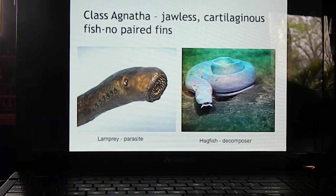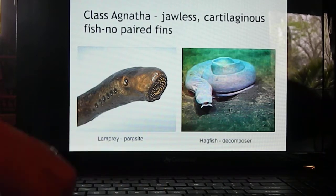Remember, the phylum that lampreys would be in is Chordata. Lampreys and hagfish are in Phylum Chordata, but they're in Class Agnatha. There might be a question on your final asking what phylum lampreys and hagfish are classified in — that would be Chordata.